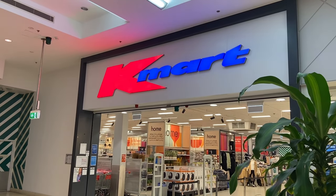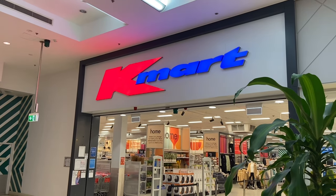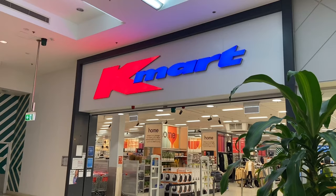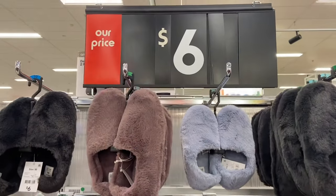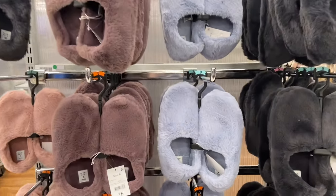Hey everyone, it's Kelly the Frugal Fun Mum here in Adelaide, Australia. Welcome to the channel and today's video where we're going to Kmart to show you the range of Mother's Day goodies and also put together some little fun gifts.